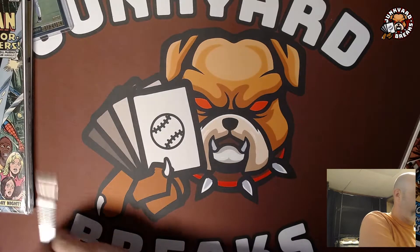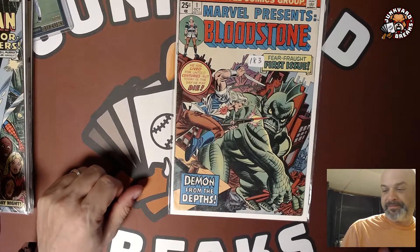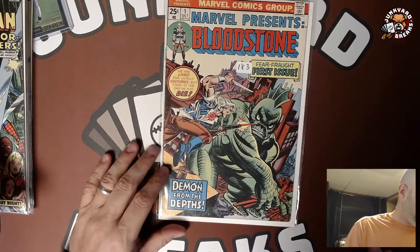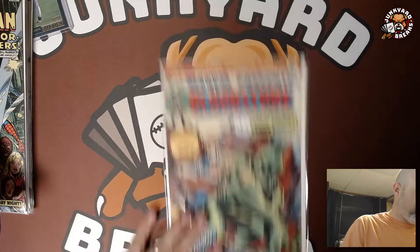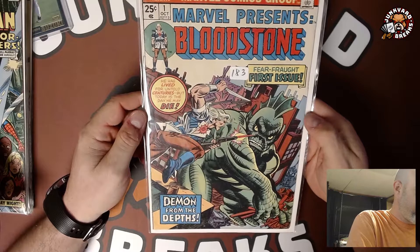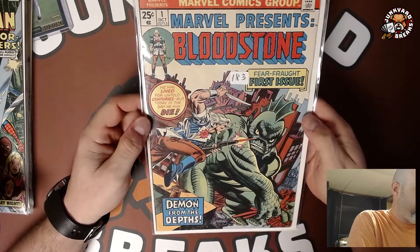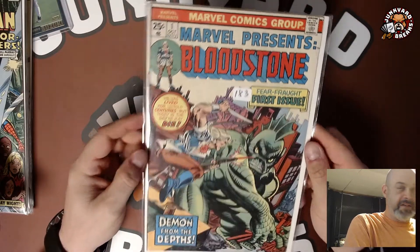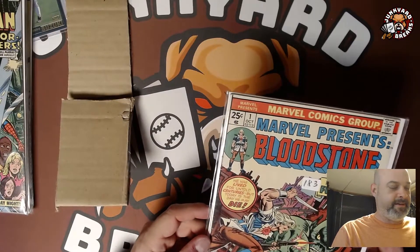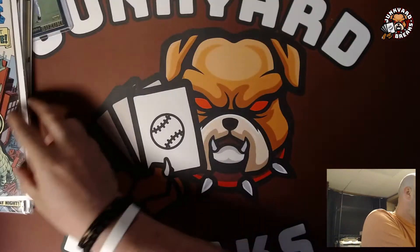The second one is the first appearance of Bloodstone. I got this for four dollars. This is a mid-grade, probably around a 6 to 6.5. It's not bad — faded cover but overall pretty good. This was a really good deal. I think this thing went off at like 4 a.m. and I don't think anybody was paying attention, because four bucks for this book is a really good deal.